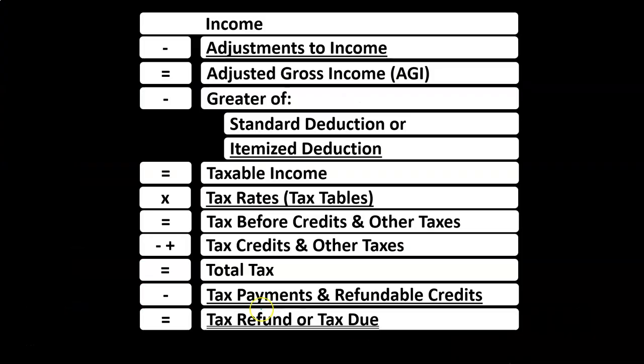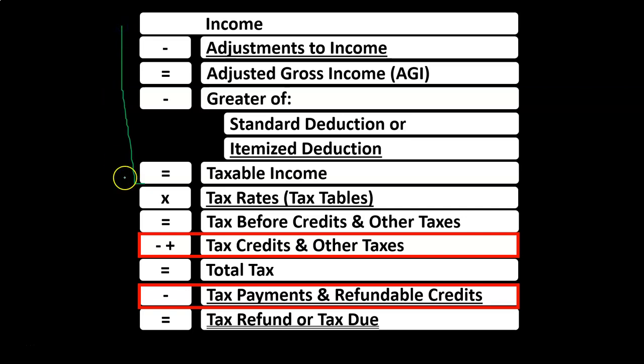When thinking about the income tax formula, we're going to be on the bottom looking at the credits and payments sections, remembering that we could break our income tax formula into basically two components. The first half being a modified income statement, then the second half being the calculation of the tax, then application of the payments and credits to get to the bottom line — the refund or the amount due.